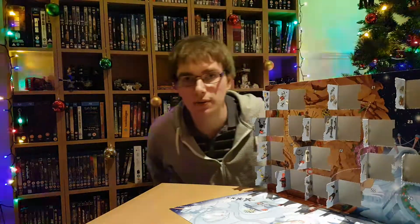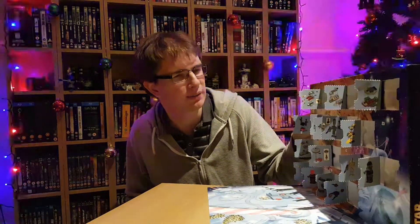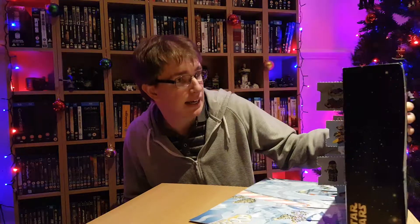Good evening, everybody! Welcome to day 18 of the LEGO Star Wars Advent Calendar 2018! Ha! That's a palindrome! Well, not quite. Anyway, day 18.